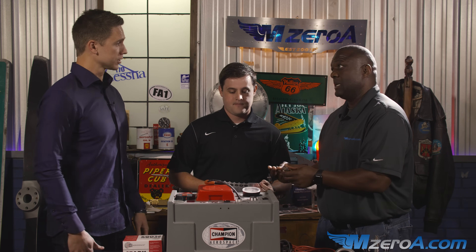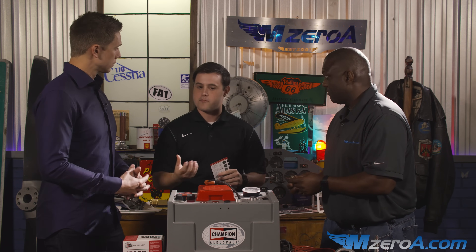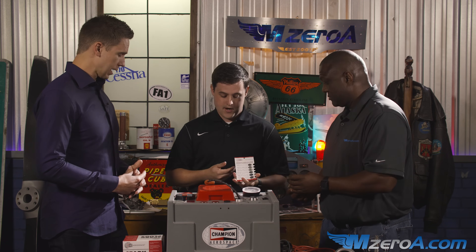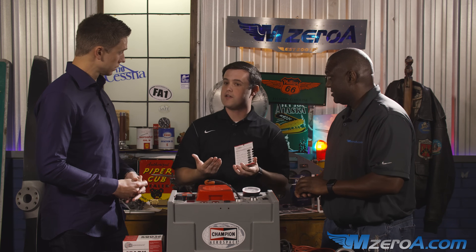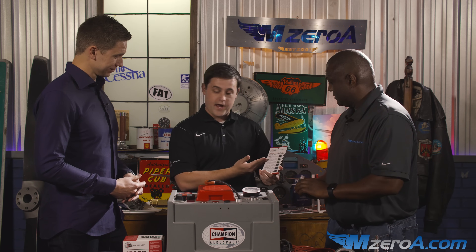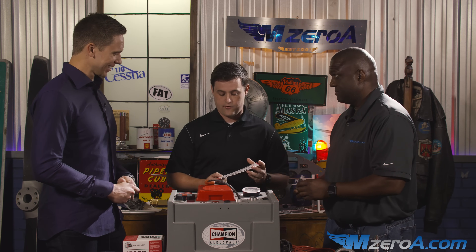Gravity plays its part with the bottom plugs as well. Typically what you'll find in them is they're oil fouled — so we've been talking about lead fouling, but Champion actually makes this checker plug that goes through six different types of fouling you can get. Lead is a big one, especially in training aircraft like the 152, which is a very cold running engine and gets significant lead deposits. But there's also carbon fouling and oil fouling as well.